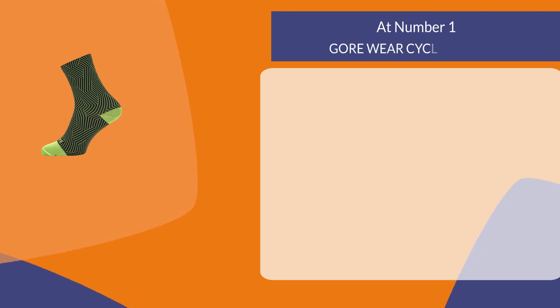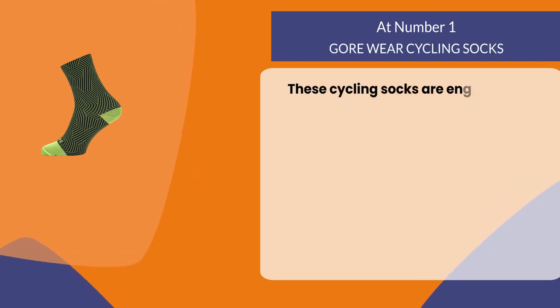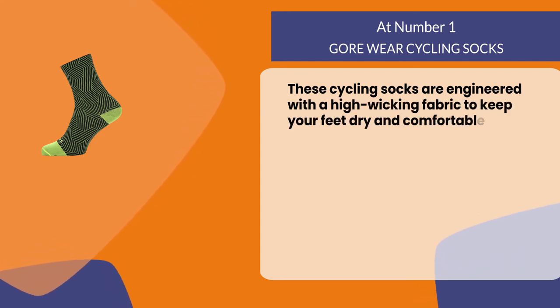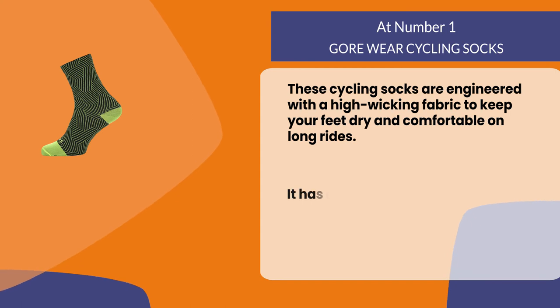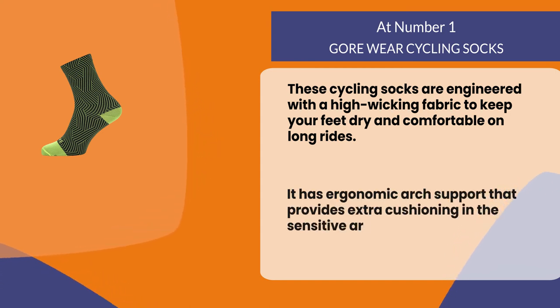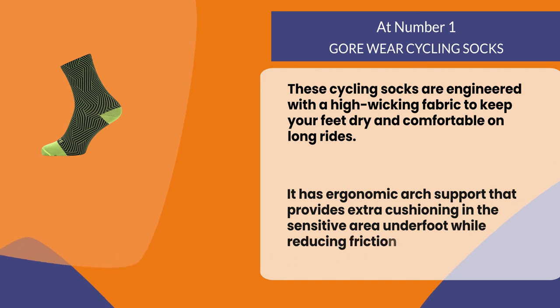At number one: Gore Wear Cycling Socks. These cycling socks are engineered with a high wicking fabric to keep your feet dry and comfortable on long rides. It has ergonomic arch support that provides extra cushioning in the sensitive area underfoot while reducing friction from shoe motion.